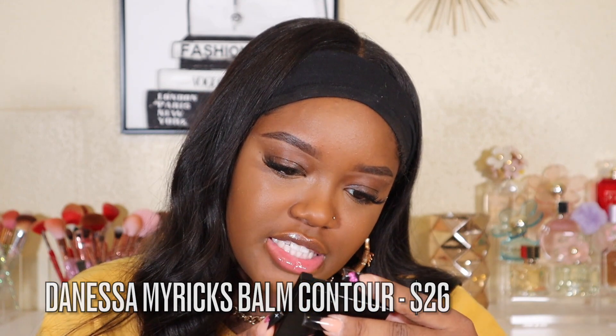Everything is looking really good — I'm really happy with my base so far. Let's go into some cream contour and bronzer. I'm going in with the Danessa Myricks cream product — I can't remember the name. She has two: a cream bronzer in a circle component and this one in a square. This square one is a little easier to blend and not as intense. I think this one is more of a contour and the other is meant for bronzing. I have the shade Deep, using my 125 brush.